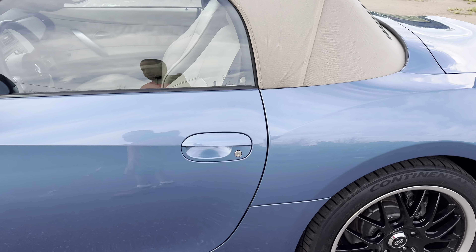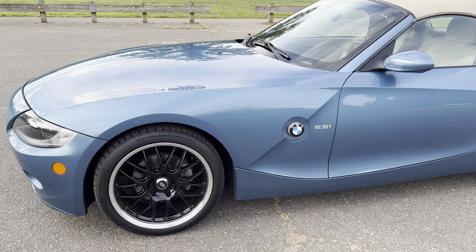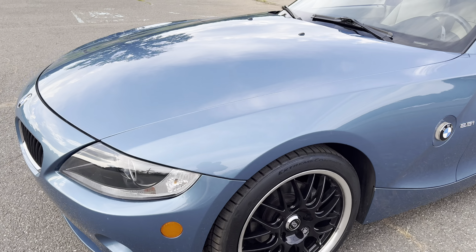Once we finish on the outside, I'm going to go on the inside, start everything up, show you everything works, put the top down, and then take this for a ride.